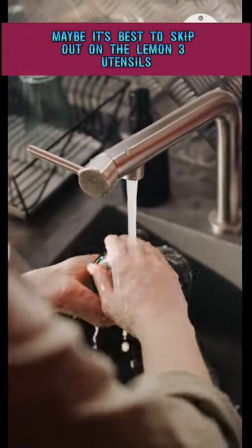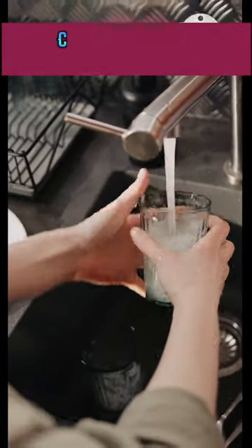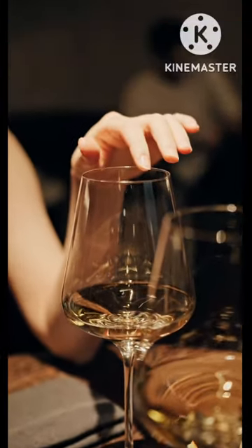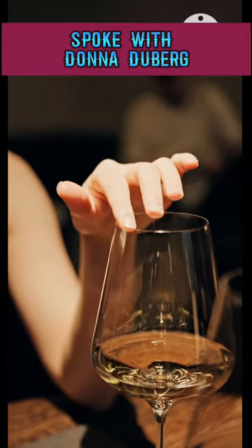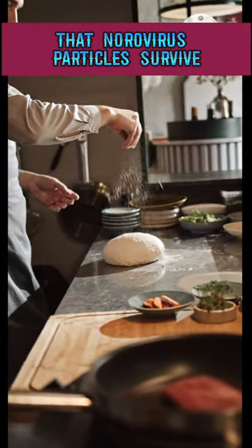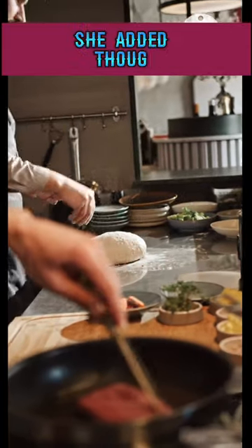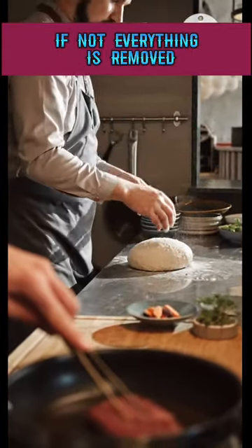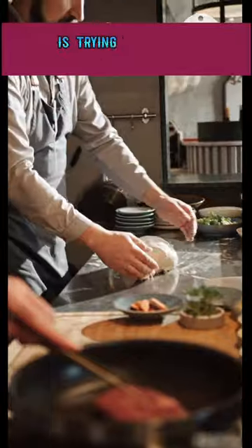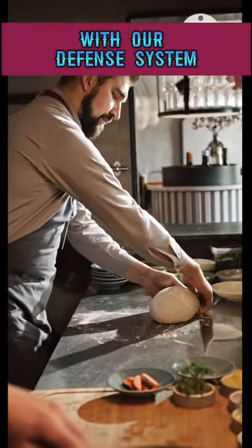Maybe it's best to skip out on the lemon. Number three: utensils. This one should be a no-brainer. E. coli and other bacteria can survive being hand-washed or going through a cycle in the dishwasher. Women's Magazine spoke with Donna Duberg, assistant professor of clinical laboratory science at St. Louis University, who told them that norovirus particles survive both methods of washing and can spread really quickly. She added, though, that it's okay if not everything is removed when washing — enough of the particles are, which means they're not dangerous. What we're doing is trying to reduce the number of germs to a level that our bodies can handle, one we can clear with our defense system.